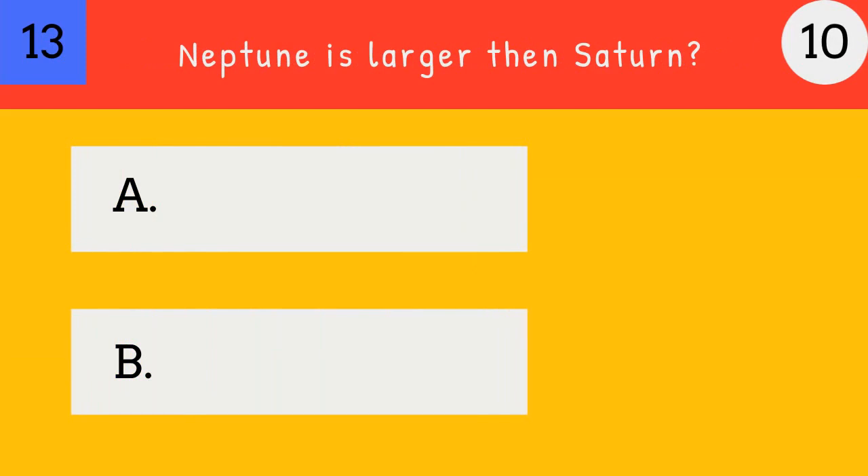Neptune is larger than Saturn. True or false? False.